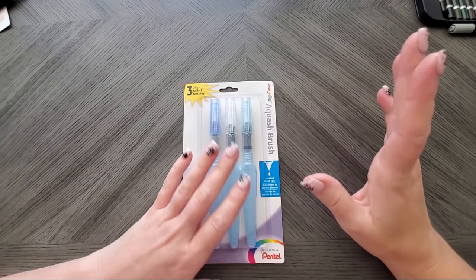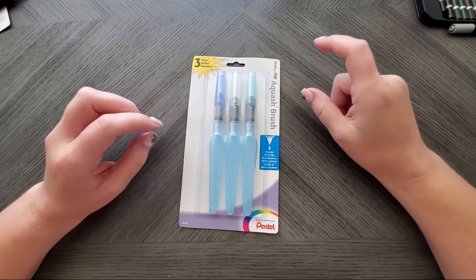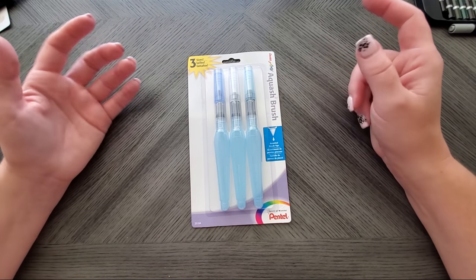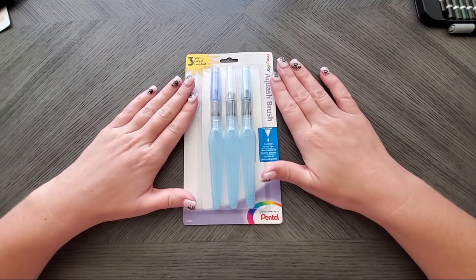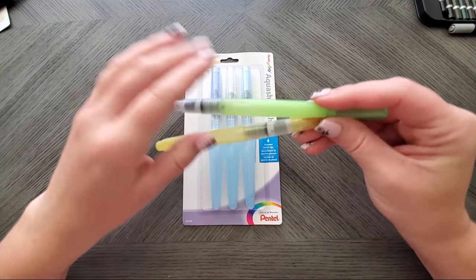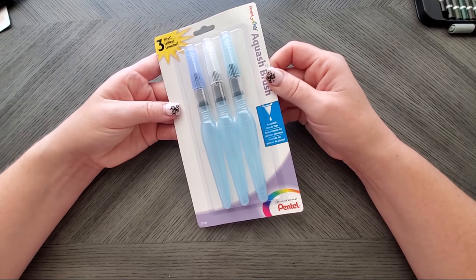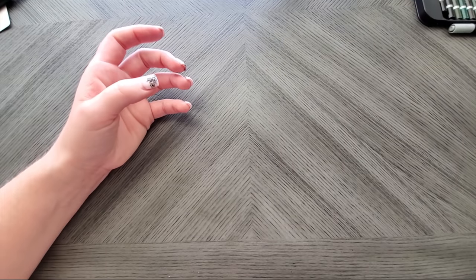I've been slowly collecting different types of aqua brush water brushes — not to be confused with regular watercolor brushes. I've always wanted to try the Pentel ones and finally got them. I also plan to order a few more and do a comparison video of all the different brands. I have the Kuretake ZIG brushes, Caran d'Ache, a cheap brand, and an Art and Fly — I'll collect a few more and compare them all.